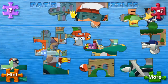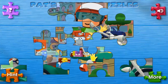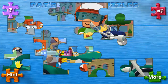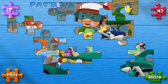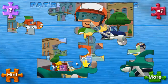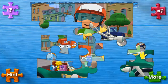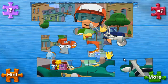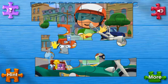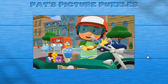Well done! You're doing great. Excellent, way to go — you're very good at this. Good job! Well done, you're doing great. Excellent, way to go. Wow, you finished the puzzle! Great job!